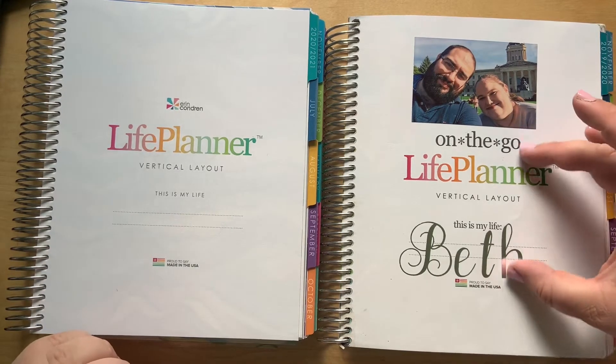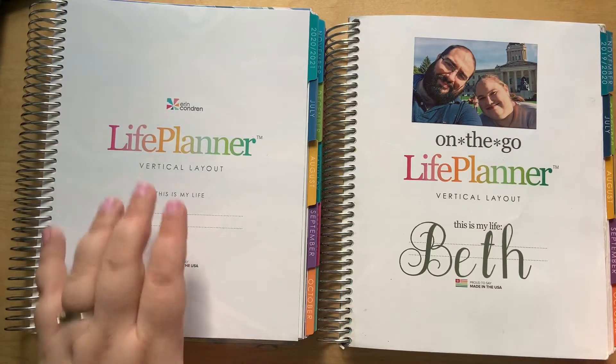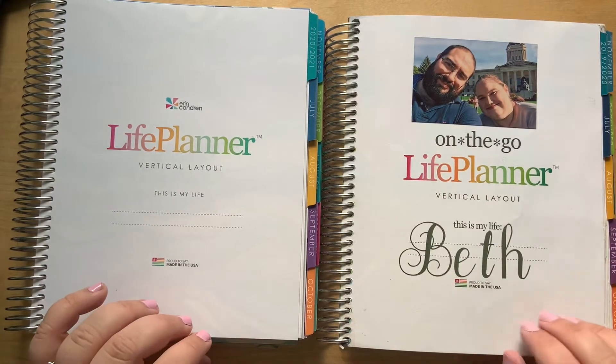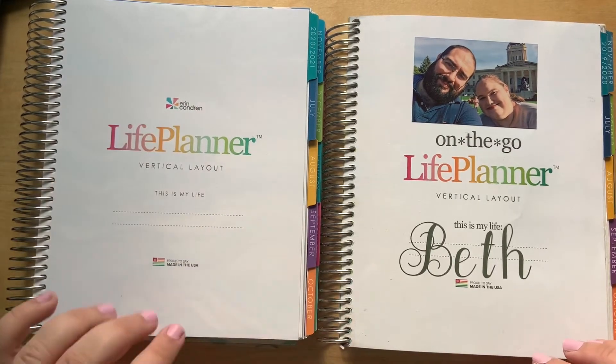They've shrunk the writing on this page a little bit to give more white space, which I actually like because I normally like to put photos from the year on this page. So I kind of like that there's going to be more space for that.